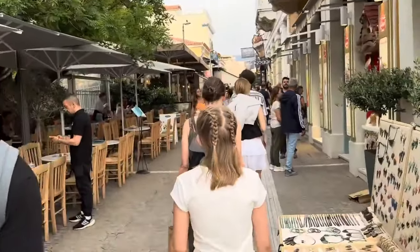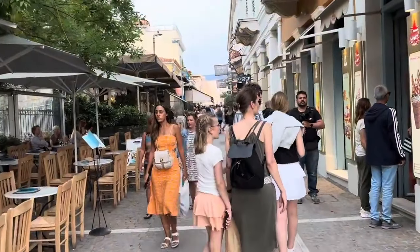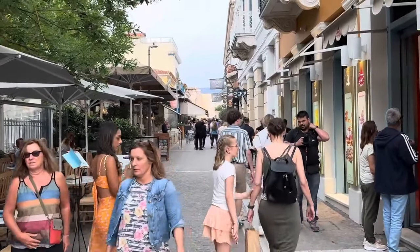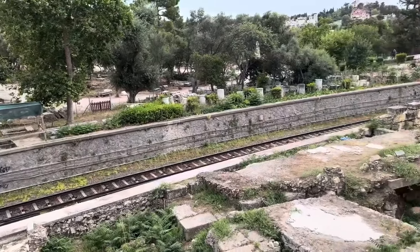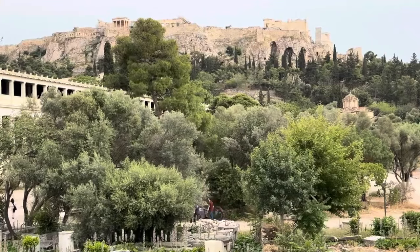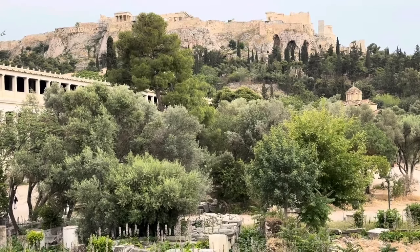A hotel employee recommended the Monasteraki subway stop for a little exploration, and it was definitely the place to see and be seen. It was very near our hotel in Ammonia Square and was a terrific place to get views of the Acropolis, as well as other ancient ruins including the ancient Agora of Athens.